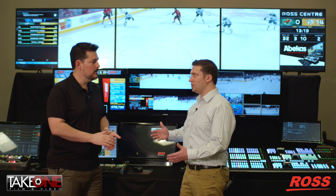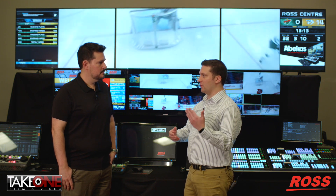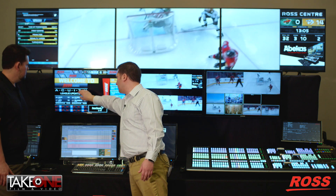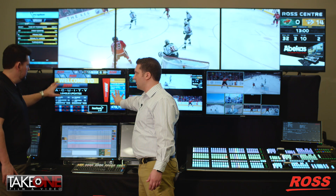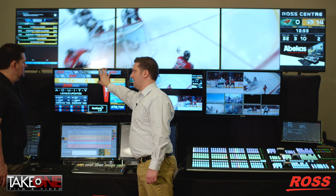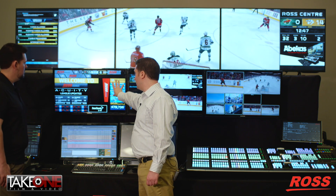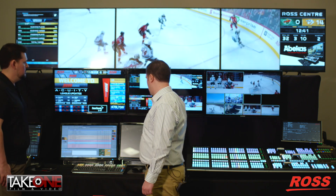It depends on the venue. We work with the customer to define their goals: how many different boards they have and what resolutions those will be. Here's a simple example setup — we've got some fascia striped across the top, an upper ring, a lower ring, a wedge on the center hung, and a large vertical display. These are all defined regions within Expression where we can create content unique to each pixel aspect and resolution, and then operate and control all of them independently.